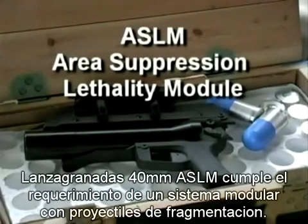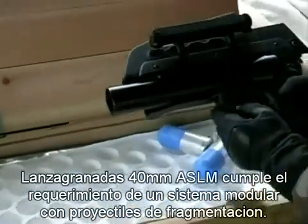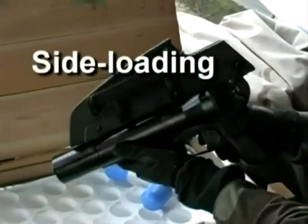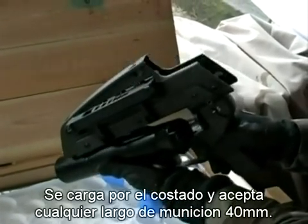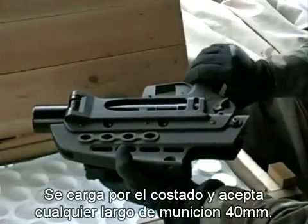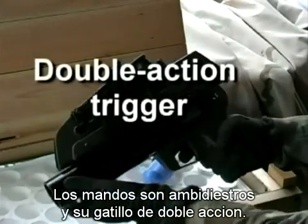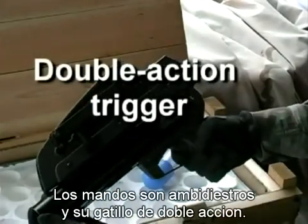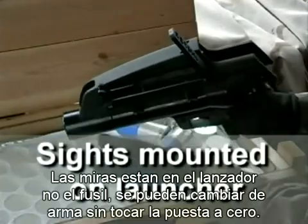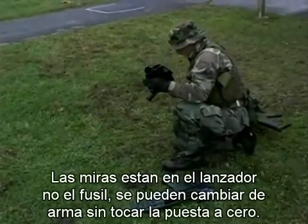The ASLM 40mm grenade launcher fills the requirement for an area suppression lethality module. The ASLM is a side-loading launcher and can accommodate all lengths of 40mm ammunition. Controls are completely ambidextrous, and a double-action trigger ensures reliable function. Sights are mounted on the launcher, not the rifle, and the launcher can be quickly switched to another weapon without re-zeroing.